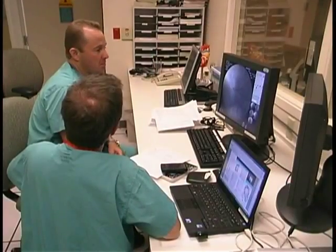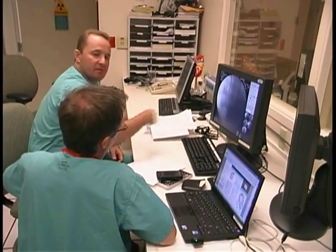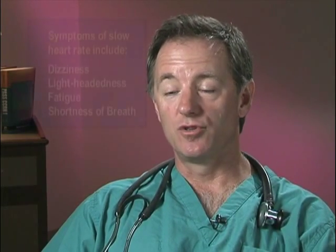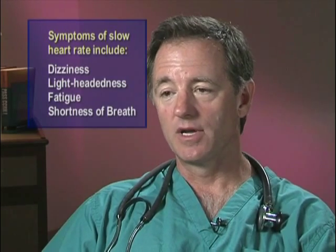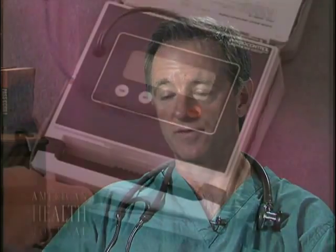A pacemaker serves as a backup electrical system for the heart. Often as people age, without necessarily any underlying heart disease or in the setting of some prior heart event, the heart rhythm can become unstable and cause the heart rate to get unusually slow, which can cause symptoms of dizziness, lightheadedness, fatigue, or shortness of breath. A pacemaker serves as a backup system so that if the heart rate were to get too slow, the pacemaker can recognize that, intervene, speed the heart rate back up, and provide a reasonable heart rate response for the patient.